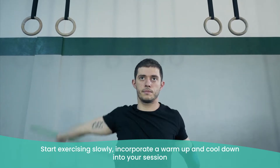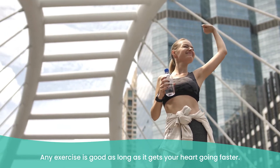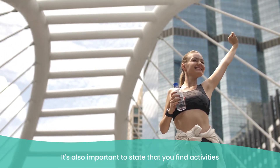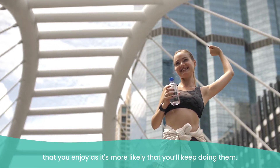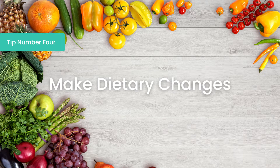Start exercising slowly, incorporate a warm-up and cool-down into your session, and avoid exercising if you are unwell. Any exercise is good as long as it gets your heart going faster. It's also important to find activities that you enjoy, as you're more likely to keep doing them. In order to make the most of an exercise regime and assist in recovery, you need to make sure you're eating well — which leads nicely onto tip number four: make dietary changes.